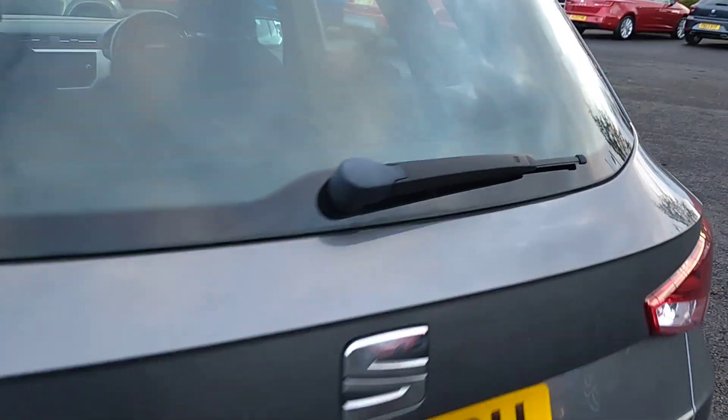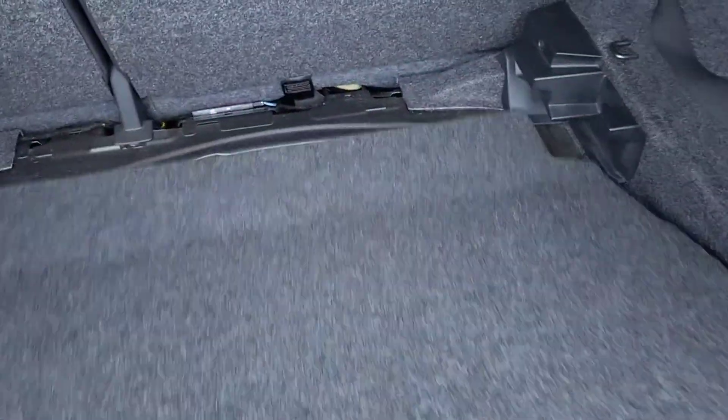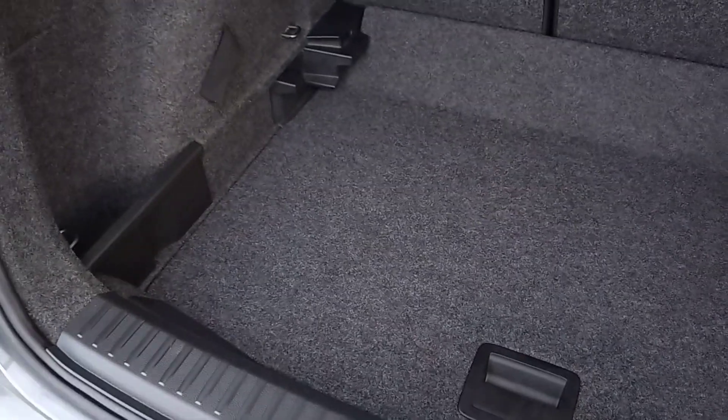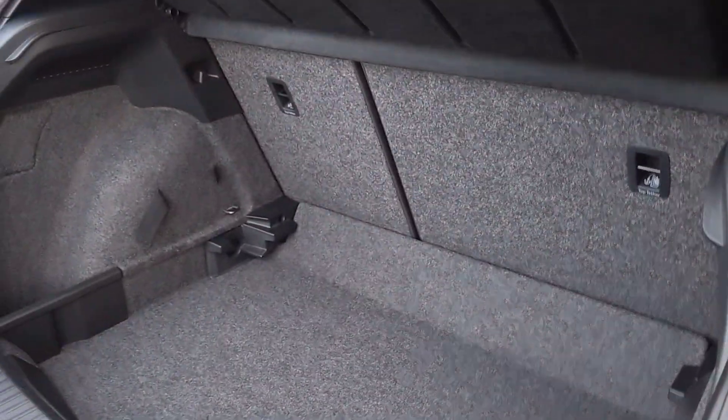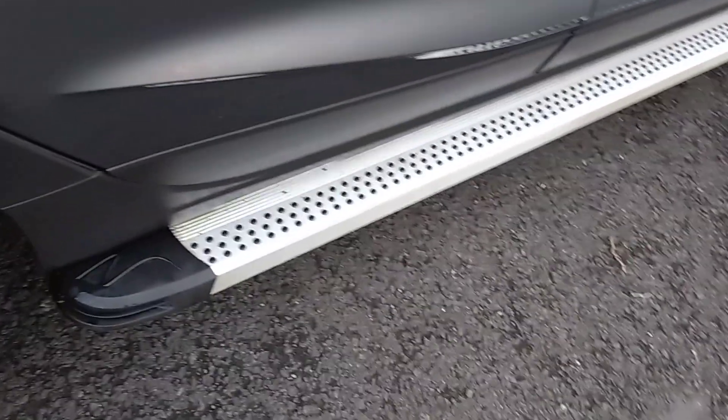Just having a look at the boot while we're at this end — you've got plenty of space. You've also got a drop-level boot floor, so if you just pick that up and lift it down, it increases your boot depth. There's also under-floor storage as well. It's a 60-40 split on the back seats, so again plenty of room, and you've got the kick-planks on the side too.